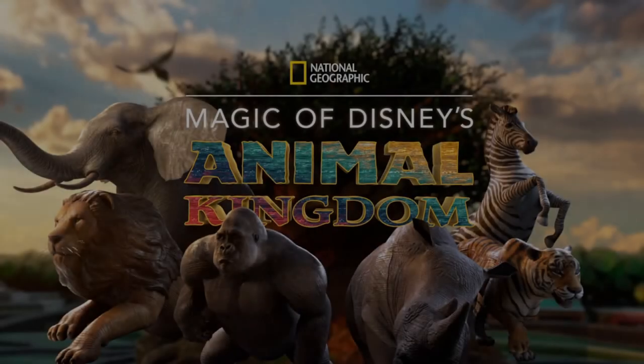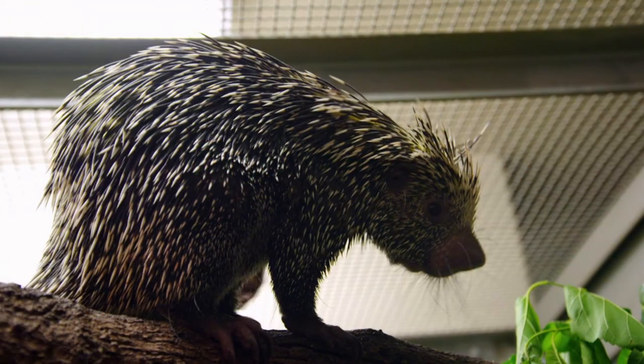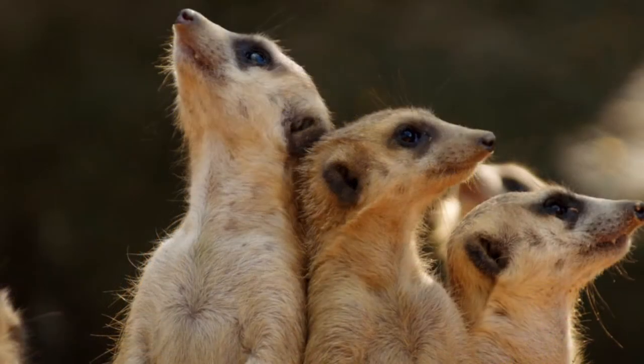Today we're watching the new documentary series Magic of Disney's Animal Kingdom. The sixth episode is called Perry's Prickly Pregnancy — nice little bit of alliteration right there, PPP. So off the bat, we know what animal we're going to see: the porcupines today. Here's what went down.